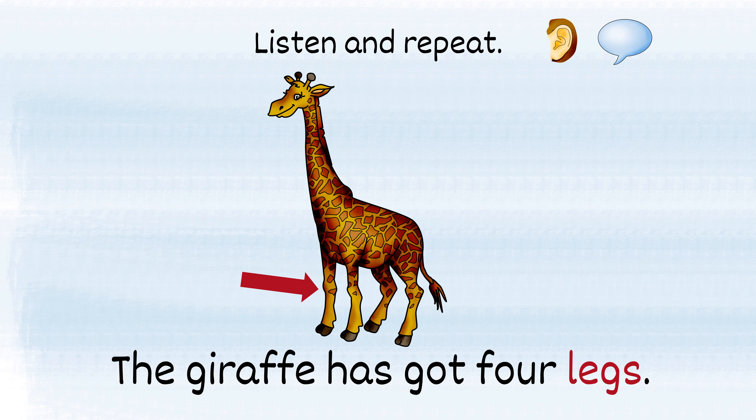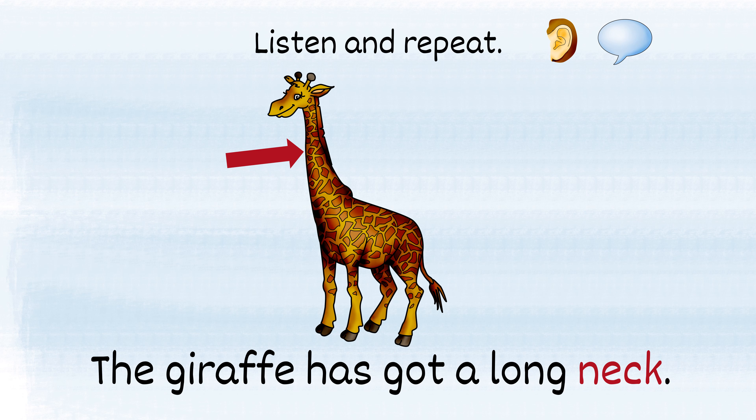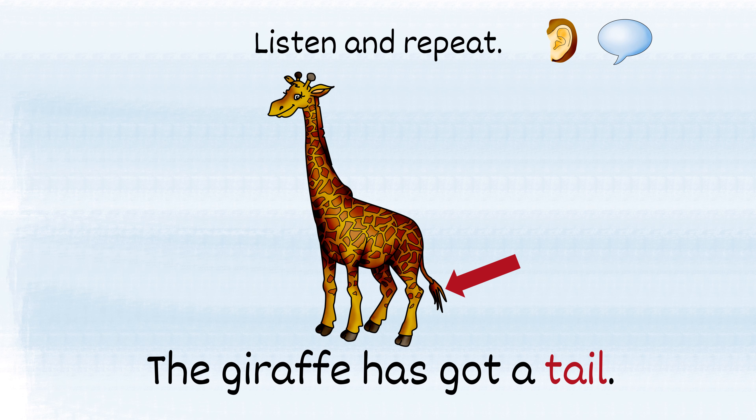The giraffe has got four legs. The giraffe has got four hooves. The giraffe has got a long neck. The giraffe has got a tail.